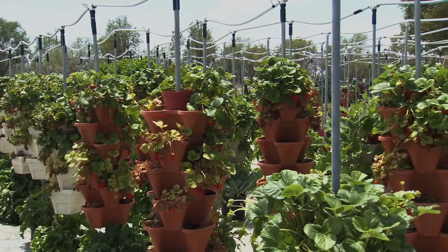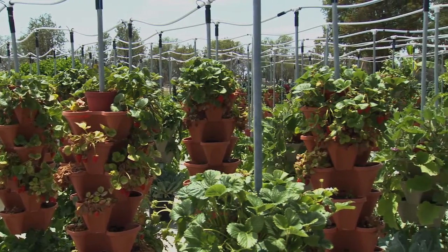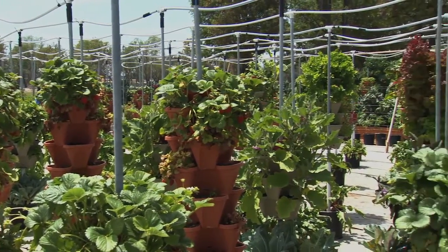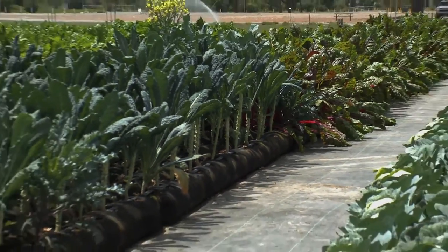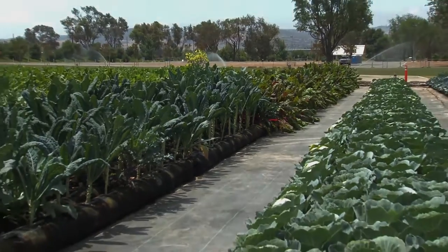On our vertical systems, about 90 to 92 percent less water, 50 percent less fertilizer, and 70 percent less land is required. On the Garden Socks system — we call it the Allegria Socks Farm — we're getting about 70 percent less water usage and 50 percent less fertilizer.